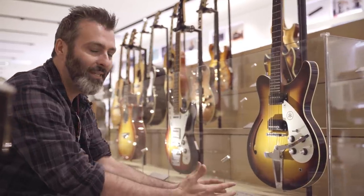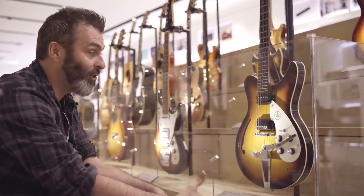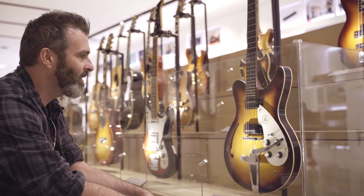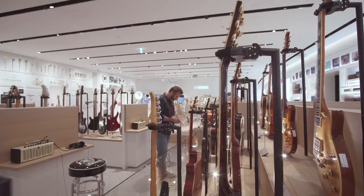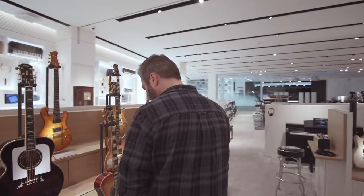Yamaha has such a wonderful and long history of creating really, really interesting guitars. As well as being high quality in the normal things you would associate with Yamaha, you're also looking at some really interesting designs.